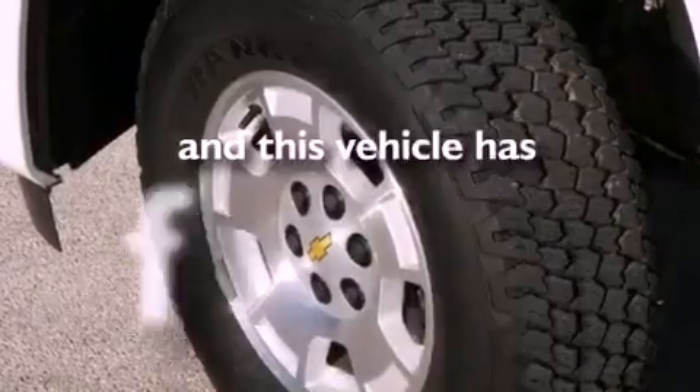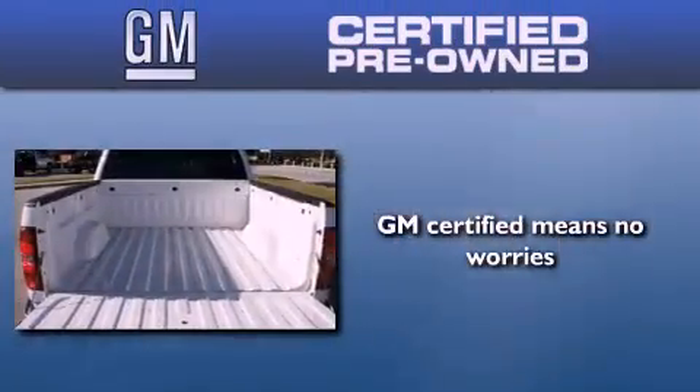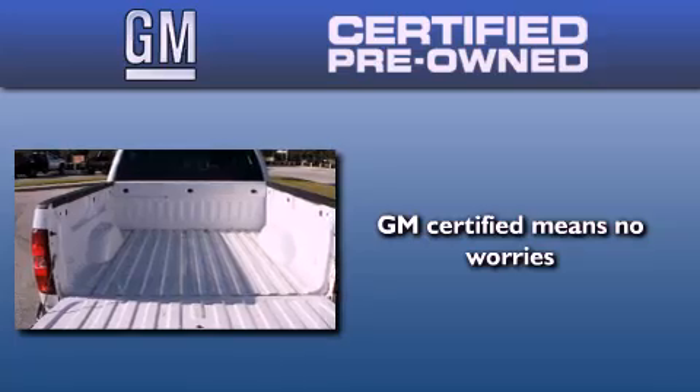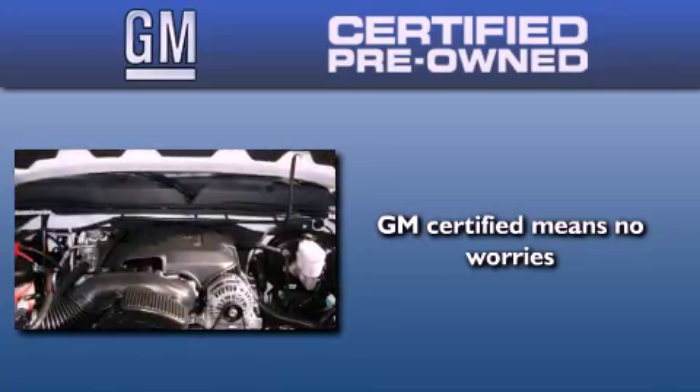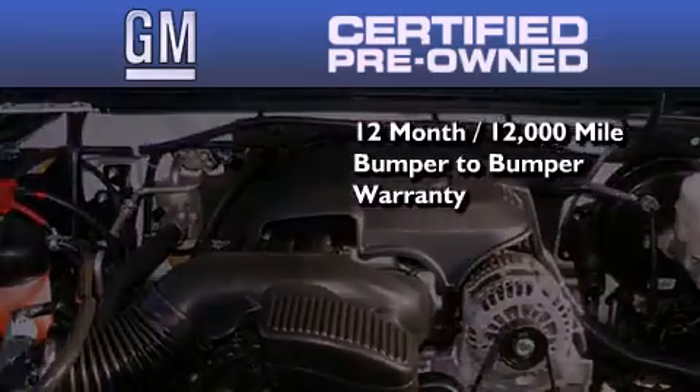This vehicle has fewer than 17,000 miles on the odometer. You could have peace of mind knowing that this Chevrolet is backed by a 12-month bumper-to-bumper warranty and a 5-year, 100,000-mile powertrain limited warranty.